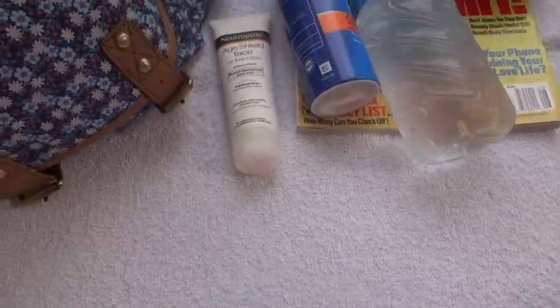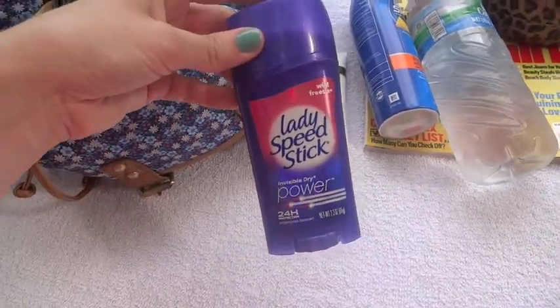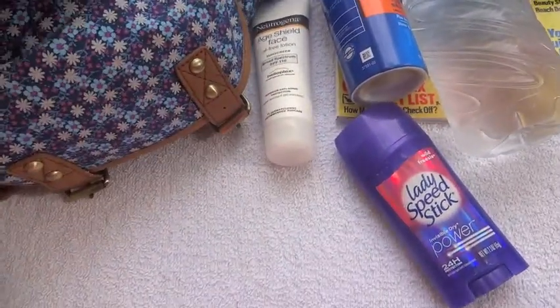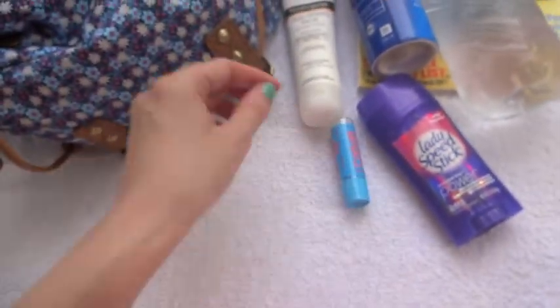It's important to use a different one for your face so that you don't break out. I have my deodorant with me just to freshen up, and my Baby Lips with SPF 20 because your lips.